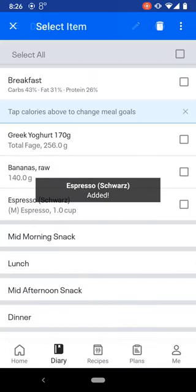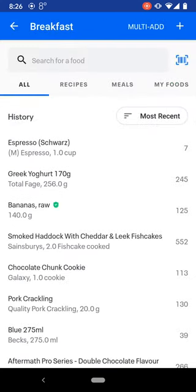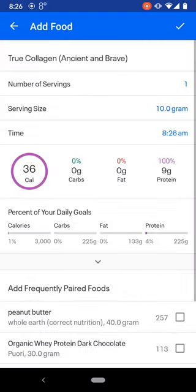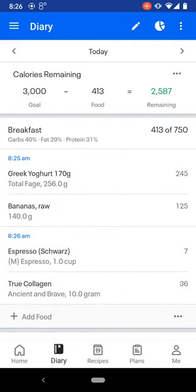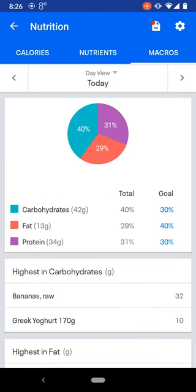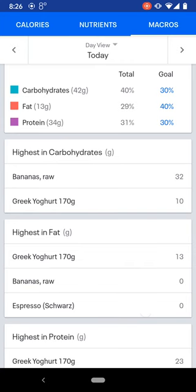And then I have a little bit of collagen protein, which we're going to search for here. Here we are, that's our collagen protein. Put that in there and there's my breakfast saved. I've got the macronutrients option here, so I can see that so far I've had 34 grams of protein, 13 grams of fats, 42 grams of carbohydrates — and that's mainly from the banana, the carbs.